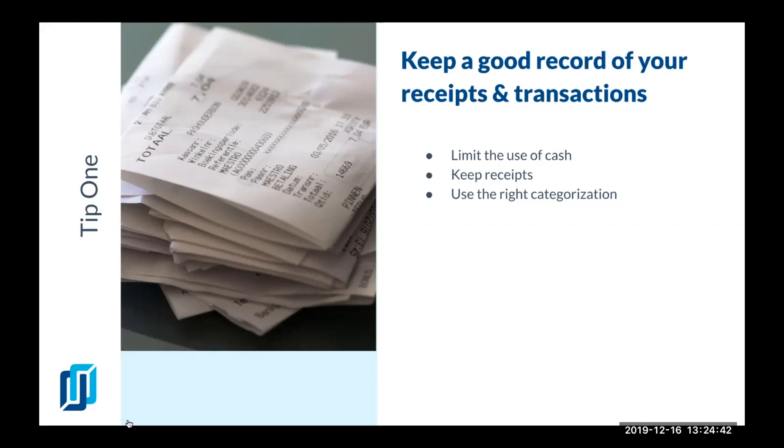Most often I see loans being categorized as expenses instead of notes payable, which belongs on the balance sheet, or interest expense coming from those loans doesn't get recorded.